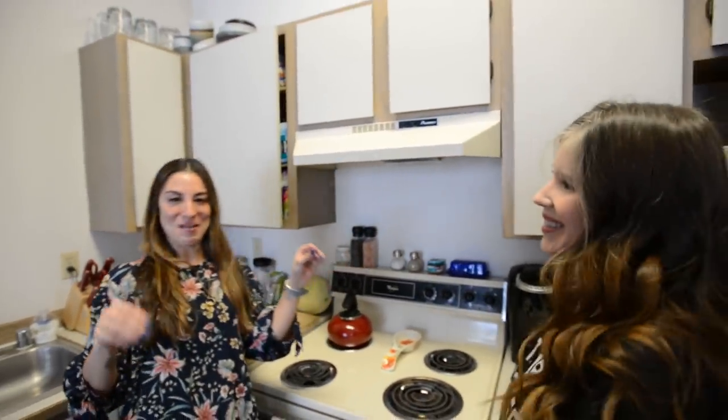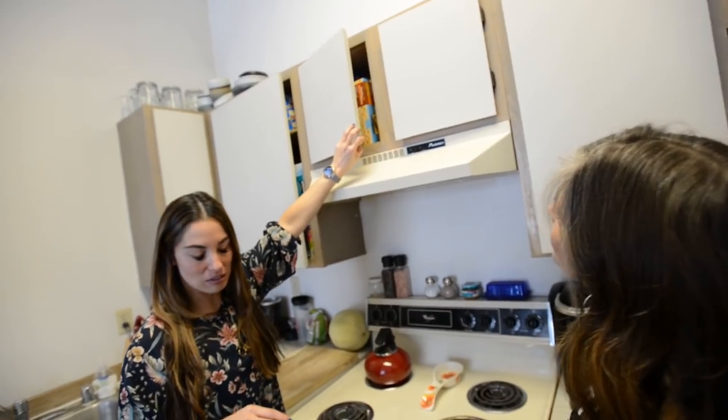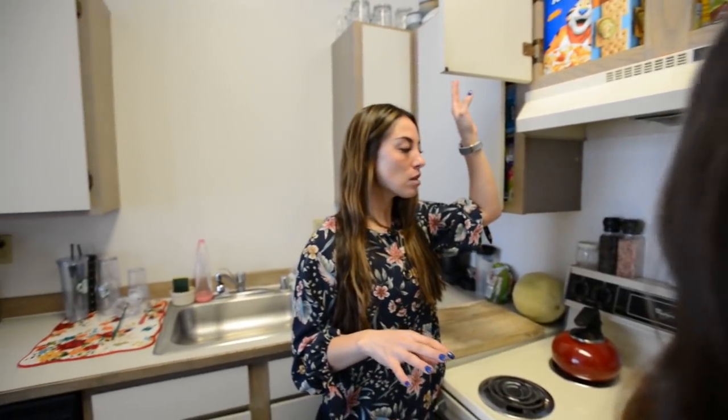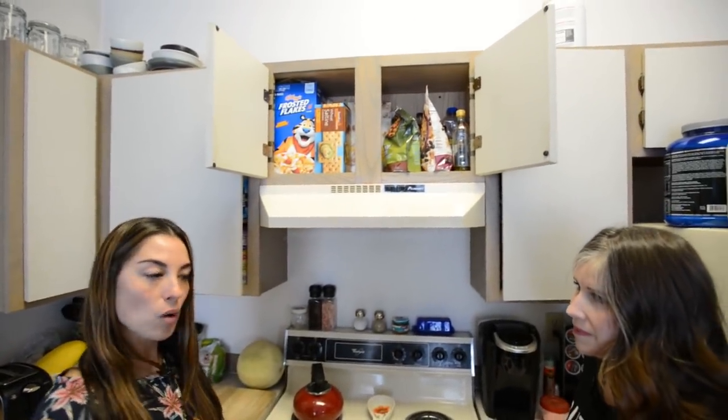I'm hoping Wendy can make my spaces a little more pretty. Here's what we have going on. Wendy, do you think it's normal for someone who might be looking at getting a personal organizer to feel that embarrassment or not wanting someone to see behind the scenes — coming into your personal space can seem overwhelming. For sure. So what would you say to that?